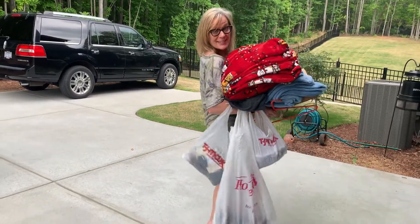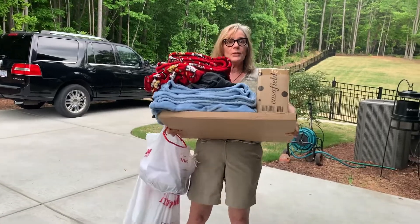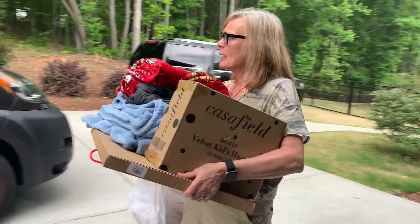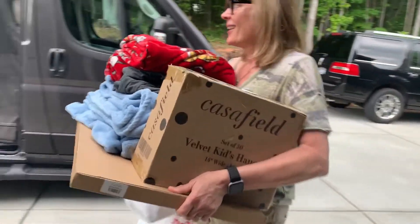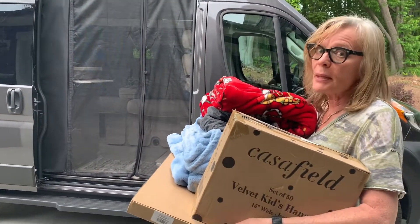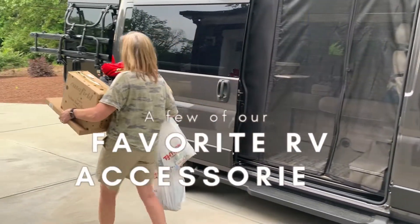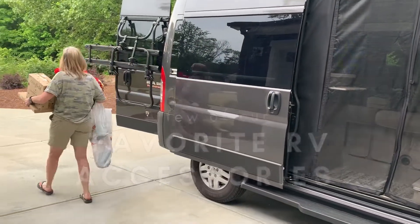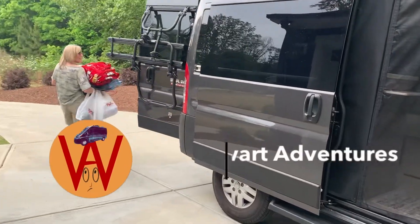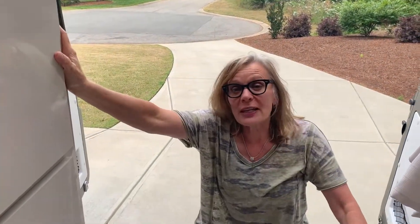We went shopping at TJ Maxx, plus we have all our regular stuff that we take along for camping and traveling. But let's face it, this van has a lot of storage space but we've got to do something to make it all fit. We just went shopping, now we're faced with how do we fit it all in the van?